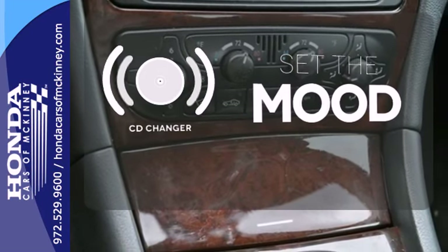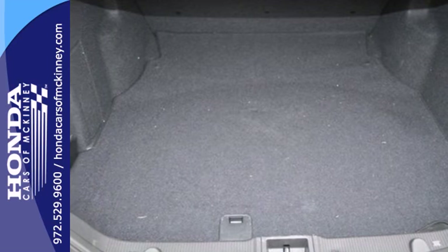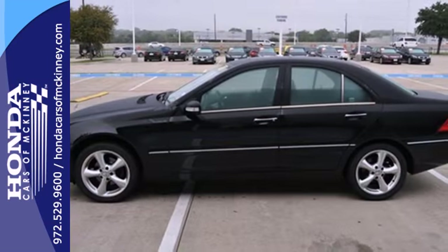No matter what mood you're in, you have the music to match it with the CD changer. This striking C-Class is so much more than a car — it's a Mercedes.